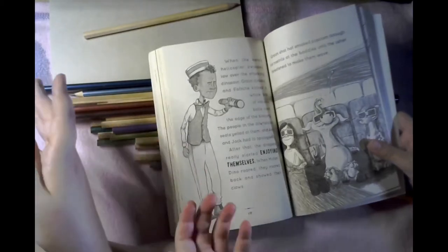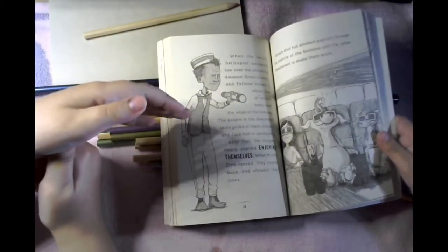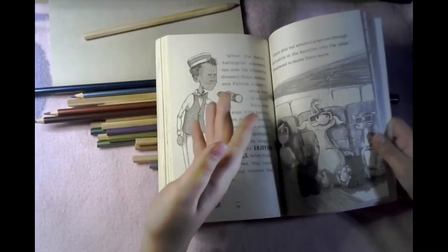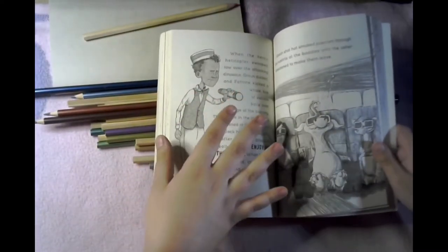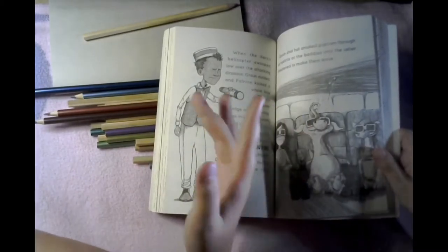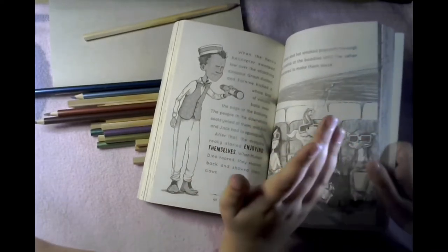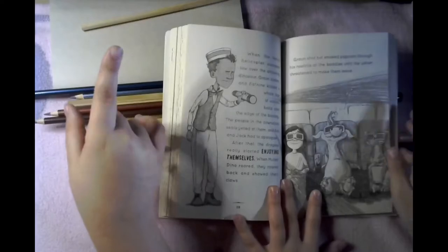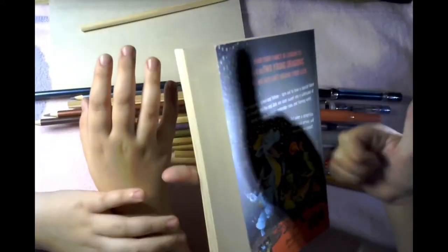Obviously the book is about dragons. We're not going to spoil too much, but Ava, Jack, and their parents all go on an adventure together to see what the dragons are like. This is one of the photos — we can't tell you much because it will spoil it, so you're going to have to go read it yourself!